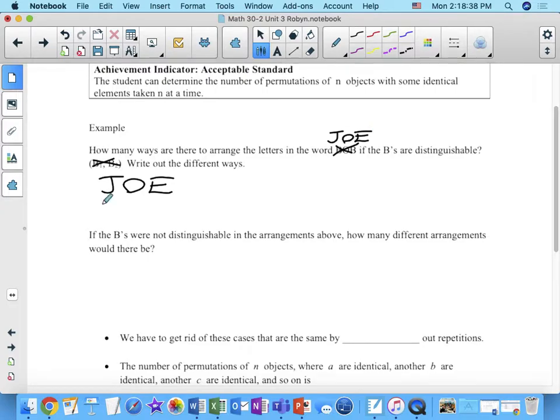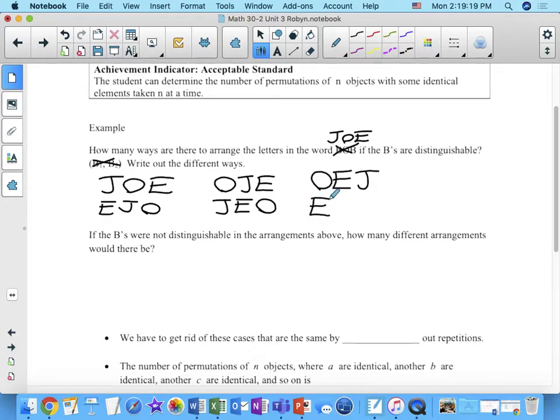Ejo — E-J-O. What's another one? O-J-E. What's another one? J-E-O. Then what's another one? O-E-J. So I've got two starting with J, two starting with O, and I need another one starting with E. I got one starting with E and then I just switched — E-O-J. There we go. That's pretty funny.